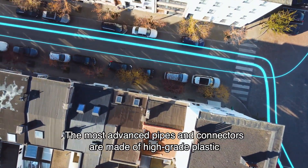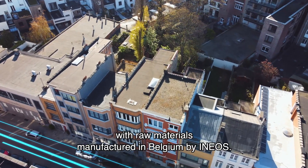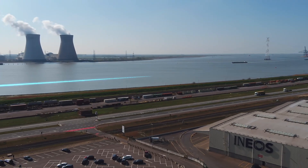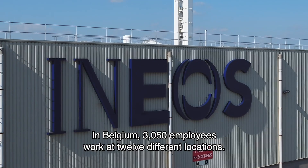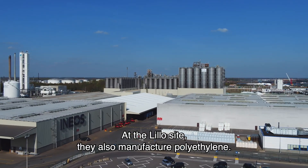The most advanced pipes and connectors are made of high-grade plastic, with raw materials manufactured in Belgium by INEOS. In Belgium, 3,050 employees work at 12 different locations. At the Lillo site, they also manufacture polyethylene.